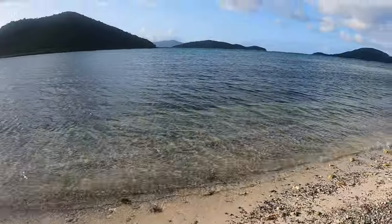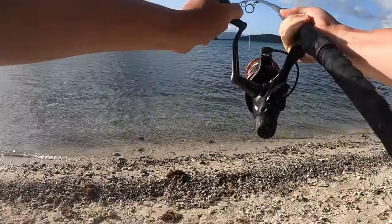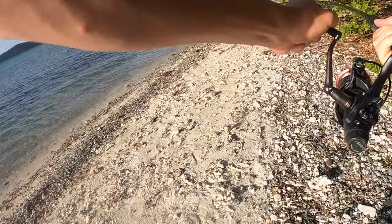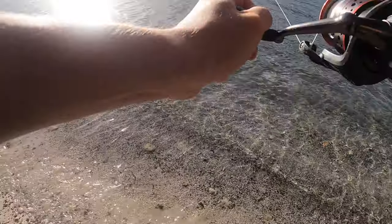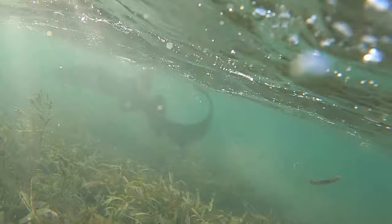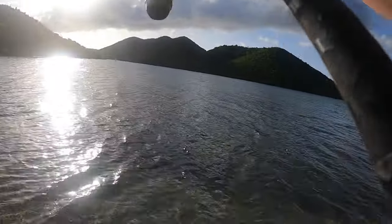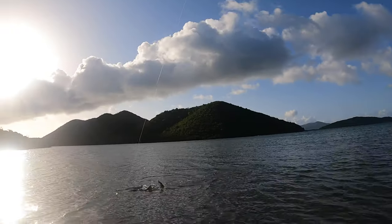Alright guys, I think somebody just picked up our bait here. Got him — oh boy, yeah it's pretty big. This is pretty big guys. What on earth did I just hook into? Either it's all wrapped up in seaweed or this is a big shark. Look at that rod bend guys, that is nuts. Really nice fish — I can see him on the surface. Is that a nurse shark? I can't tell what this is.